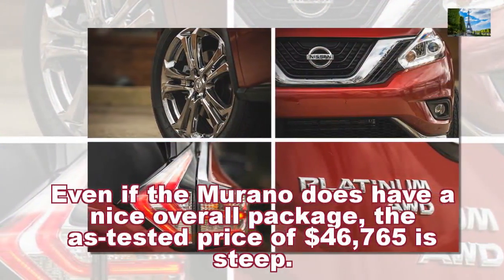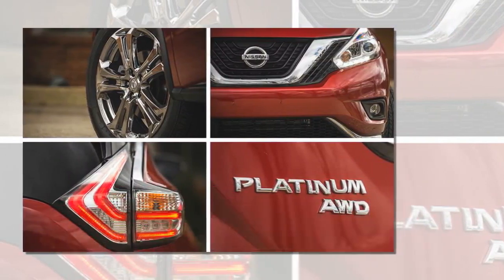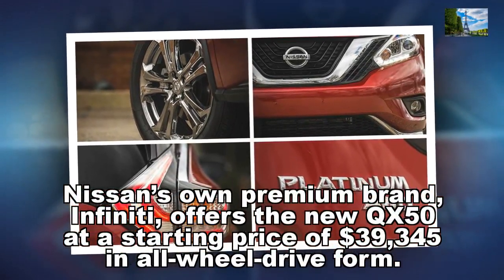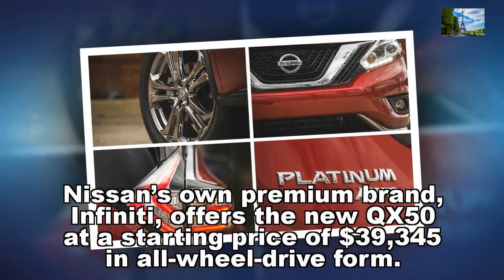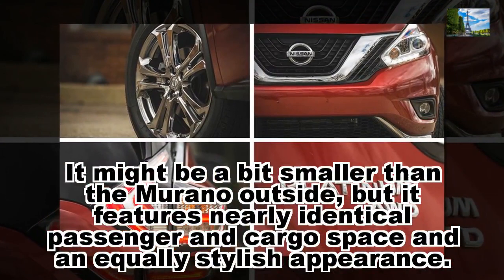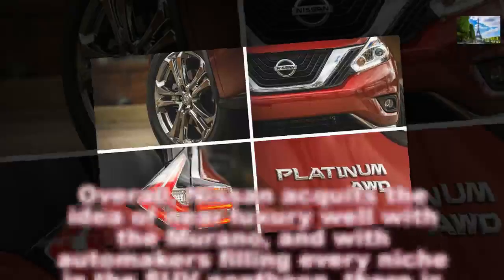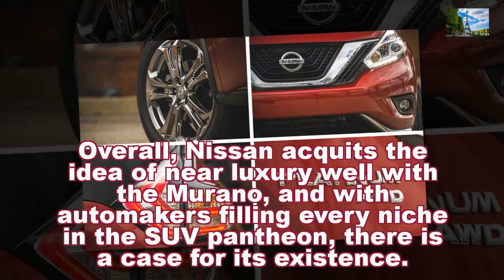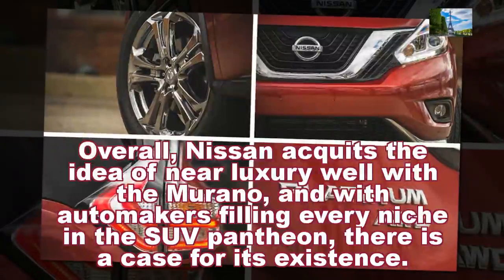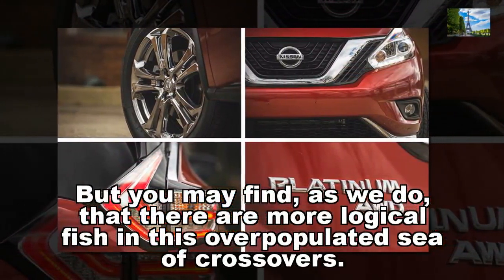Even if the Murano does have a nice overall package, the as-tested price of $46,765 is steep. Nissan's own premium brand, Infiniti, offers the new QX50 at a starting price of $39,345 in all-wheel-drive form. It might be a bit smaller than the Murano outside, but it features nearly identical passenger and cargo space and an equally stylish appearance. Overall, Nissan executes the idea of near-luxury well with the Murano, and with automakers filling every niche in the SUV pantheon, there is a case for its existence. But you may find, as we do, that there are more logical fish in this over-populated sea of crossovers.